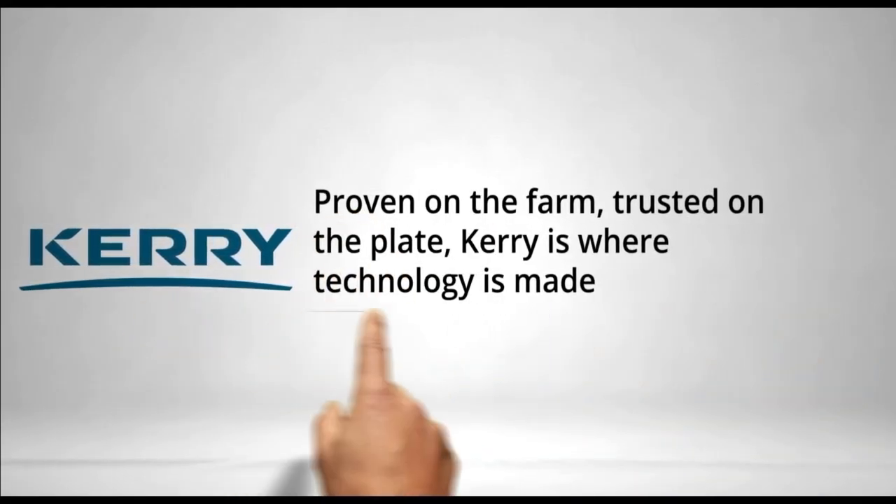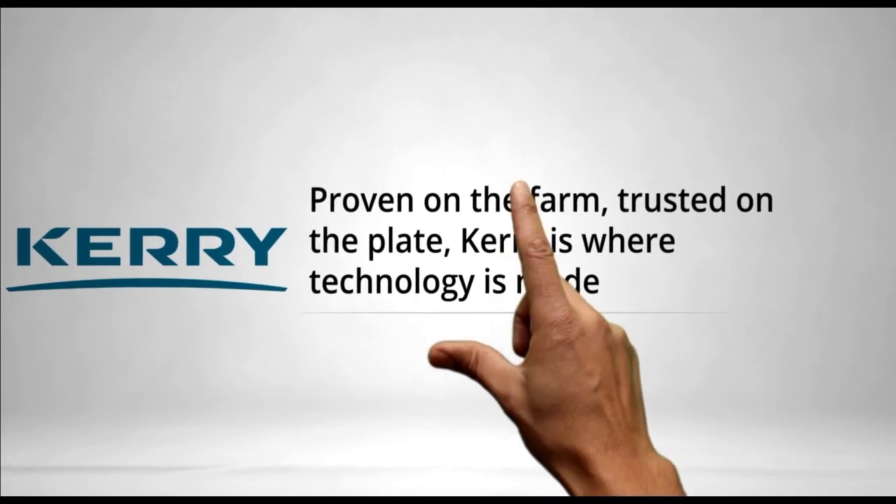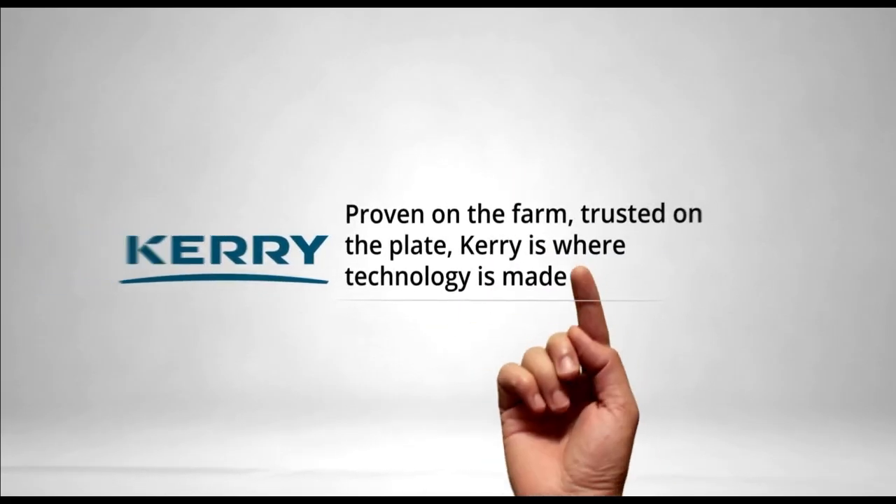Proven on the farm, trusted on the plate — let our technologies help make your production goals a reality. Learn from the experts how carbohydrates can improve nutrient utilization, how gut health technologies differ by type, and how liquid smoke can light your bird performance on fire. Carrie isn't just leading in animal agriculture — we're innovating it.